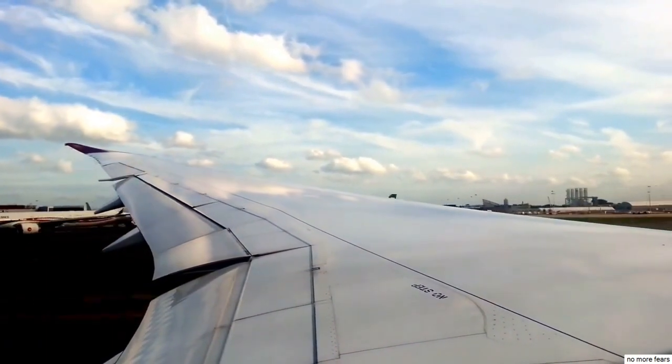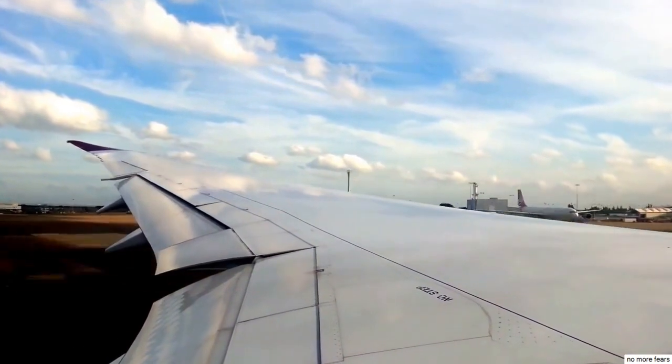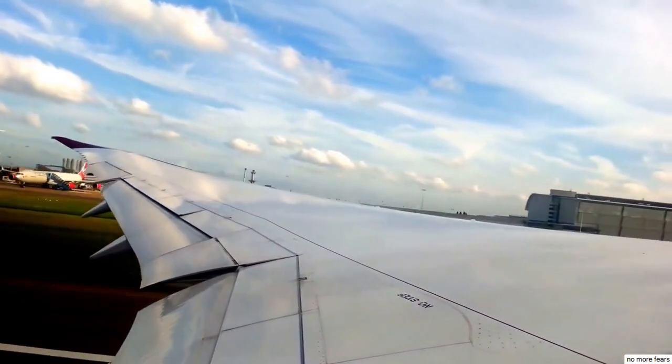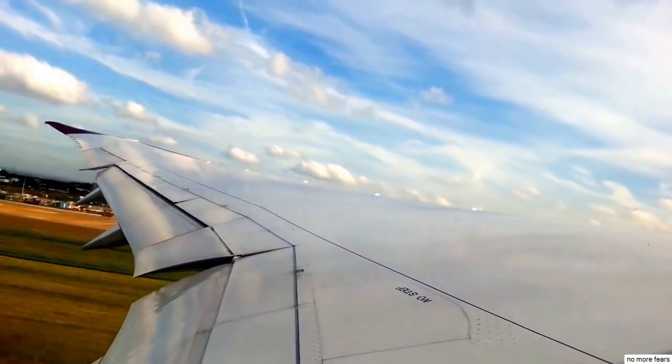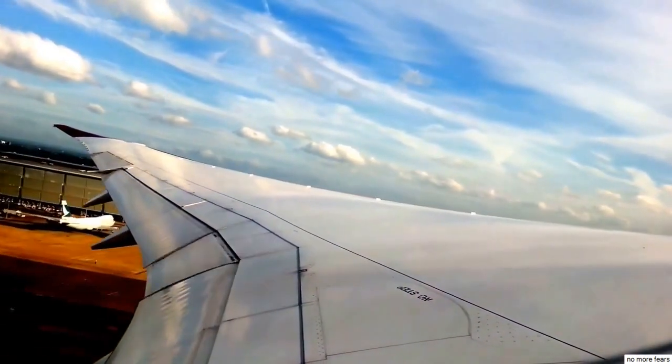Passing 130 miles an hour, and we're going to rotate into the air now. Aircraft safely into the air, positive climb being called, and now you're going to hear the undercarriage drum up into the bottom of the aircraft.